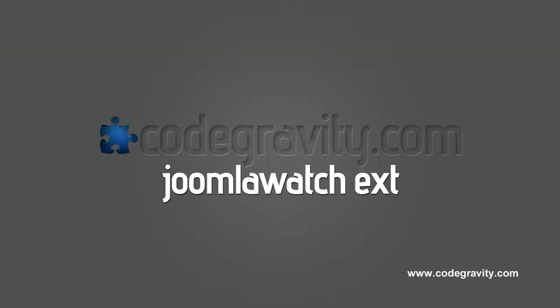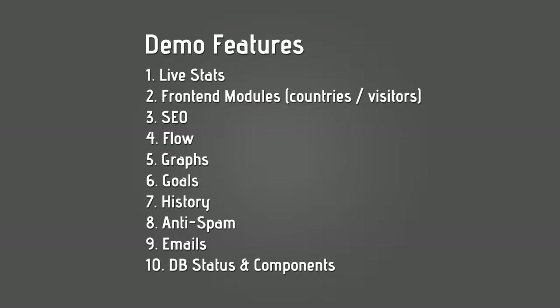Hi, thank you for visiting CodeGravity.com. If you're watching this screencast, it's either because you've purchased Joomla Watch for your Joomla website, or you plan on purchasing it and would like to see what Joomla Watch has to offer you.